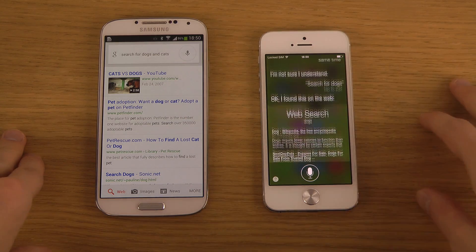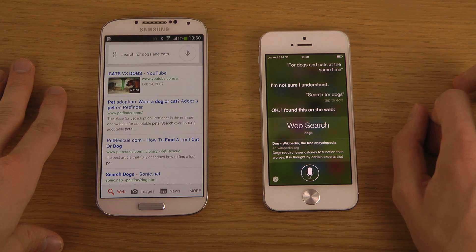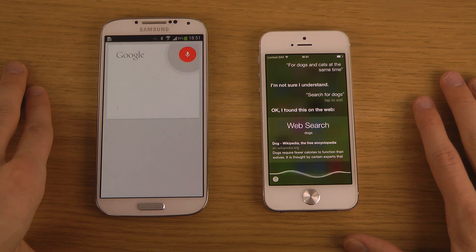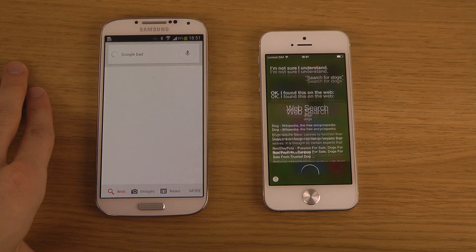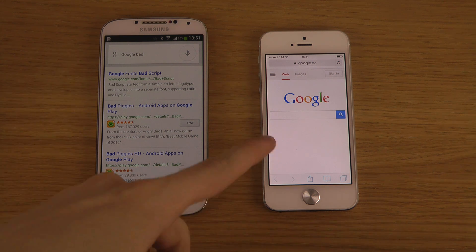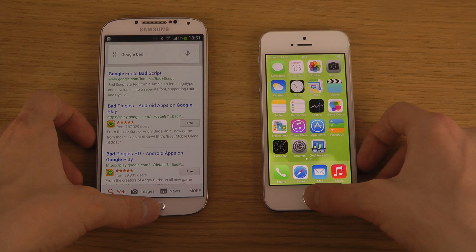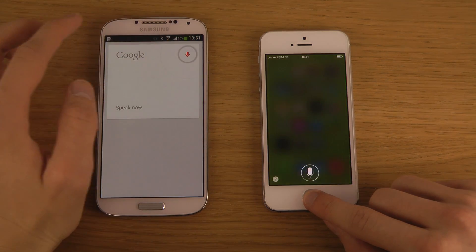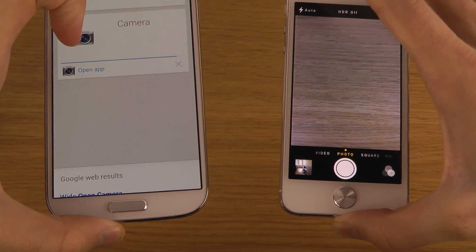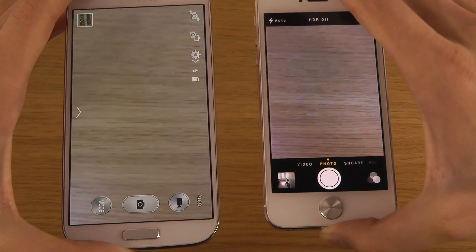Siri only uses Bing, which kind of sucks — I mean, who uses Bing? Come on Apple, when I say search I don't want Bing. I accidentally said 'oops' and it searched for dogs and cats at the same time — that was a little random. Then I tried 'open camera' and it opened up quicker and automatically on the iPhone, which is interesting.